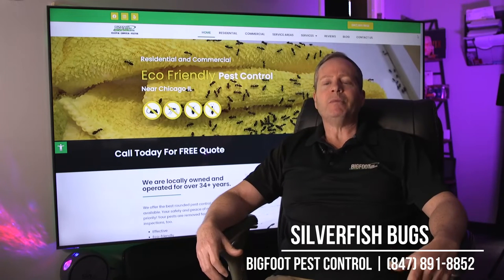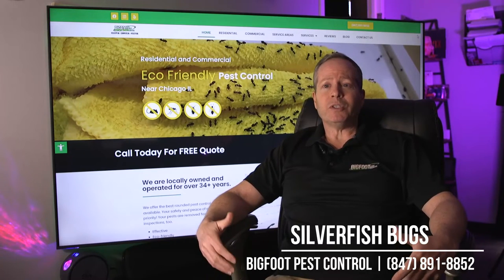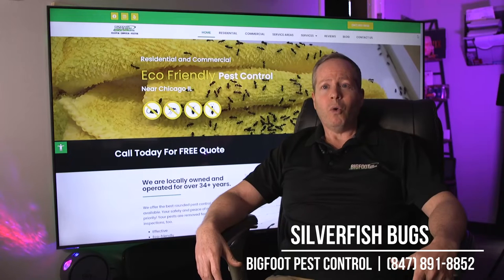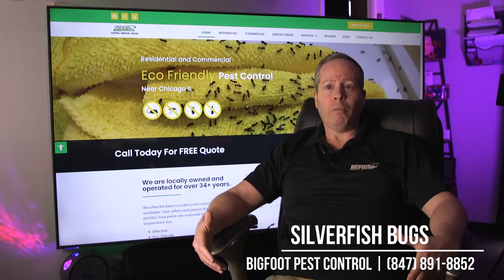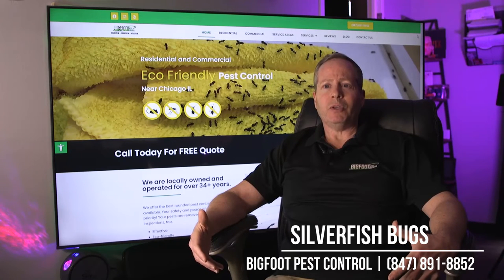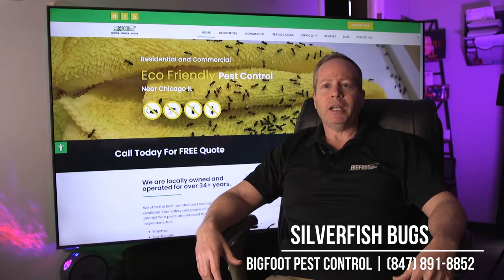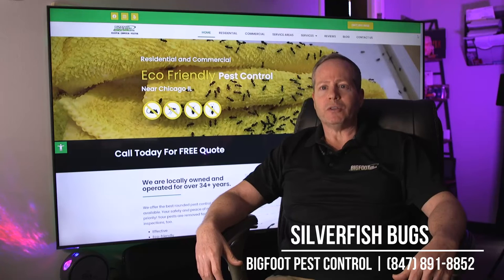I let them know they basically have two options. One, these are one of those insects that we have to treat on a monthly basis in order to get it under control. Or we can do a spraying of the inside and outside of the building or home. Typically with the product that we use, probably 90% of the people tell me they wound up not having to do a monthly service because of doing the outside.